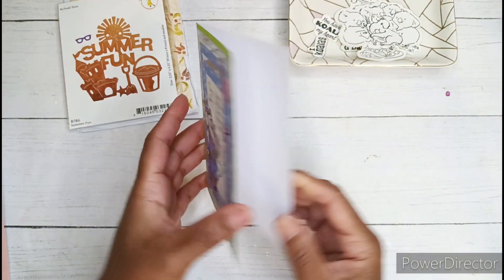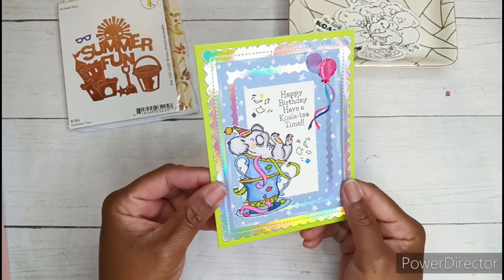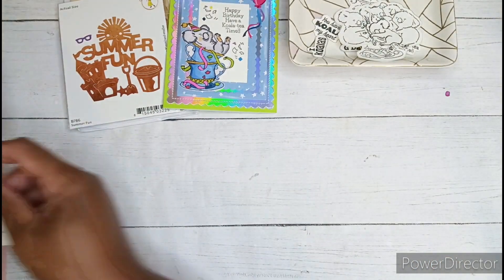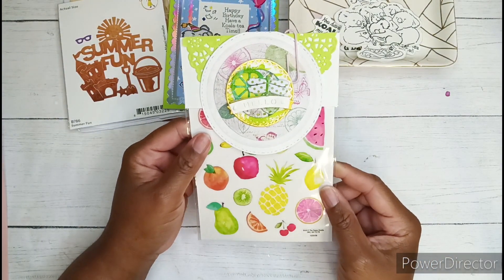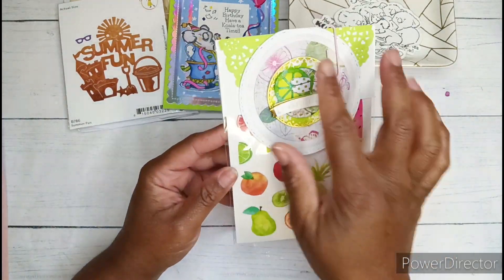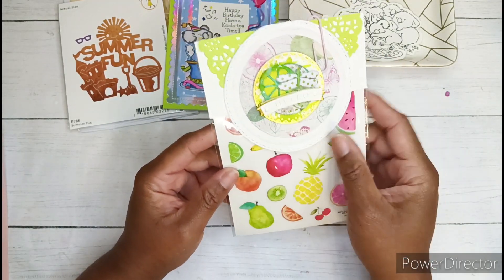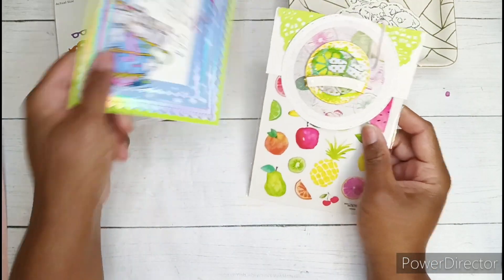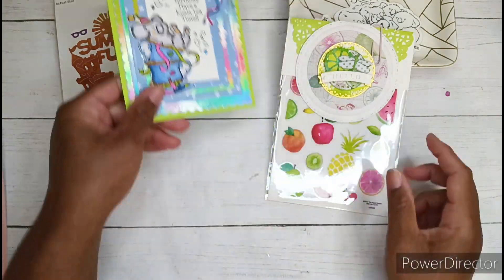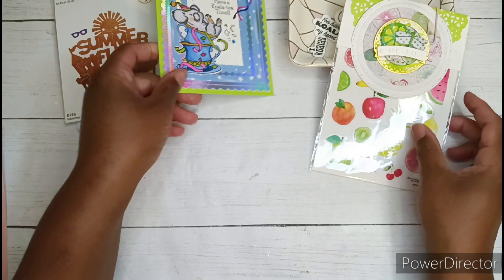I think it just turned out so cute. Right now I don't have anything on it, but I have my little sticker on the back and that is what I will be sharing with Pebbles. I actually started to do everything in a fruit theme, but then I remembered I had this koala stamp in my stash and I know that she likes them, so I completely changed gears and I'm sending this card instead.